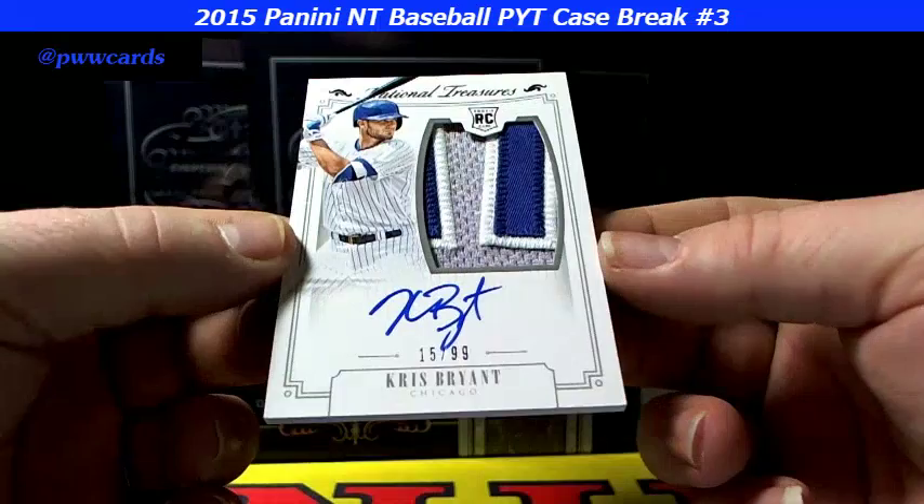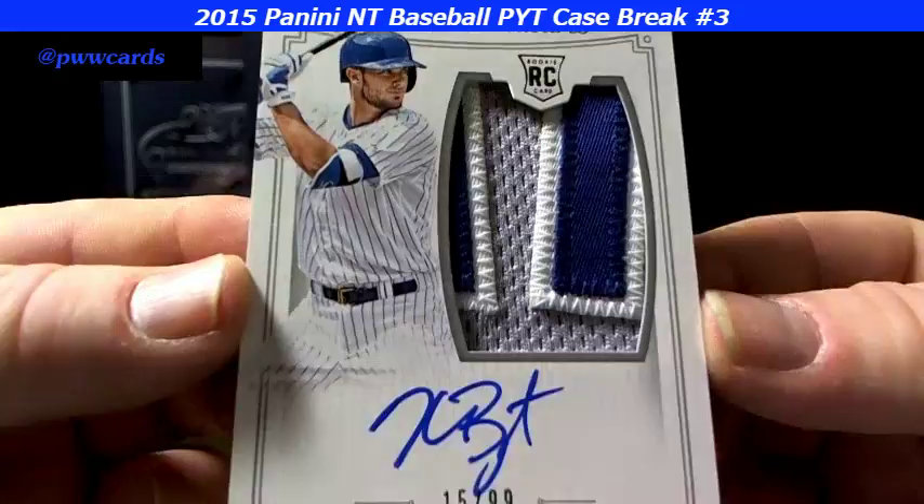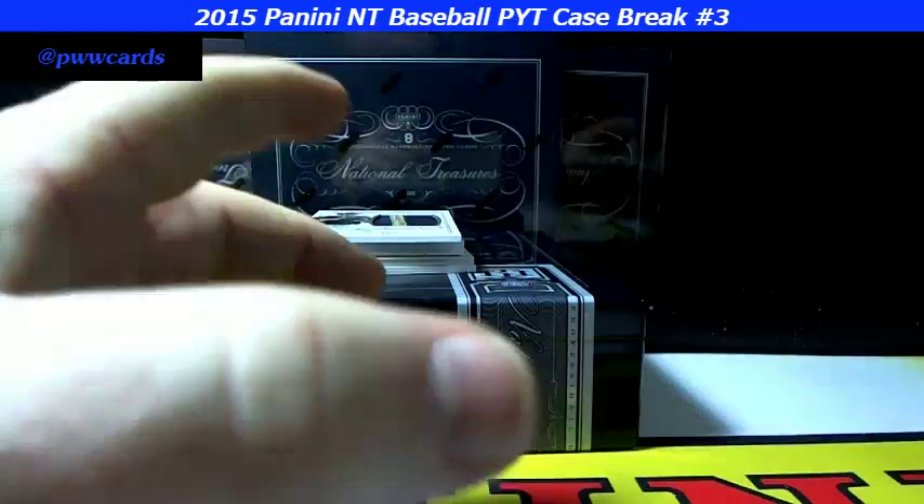Next up again for Toronto, 41 of 99, Josh Donaldson, third baseman. And here you go for your South Siders, 15 of 99 — how about this — Kris Bryant! Huge, look at that patch. Nice stitching, nice auto, beautiful card. Take a nice look at that patch, nice on-card auto. Boom, yeah, that is sick.